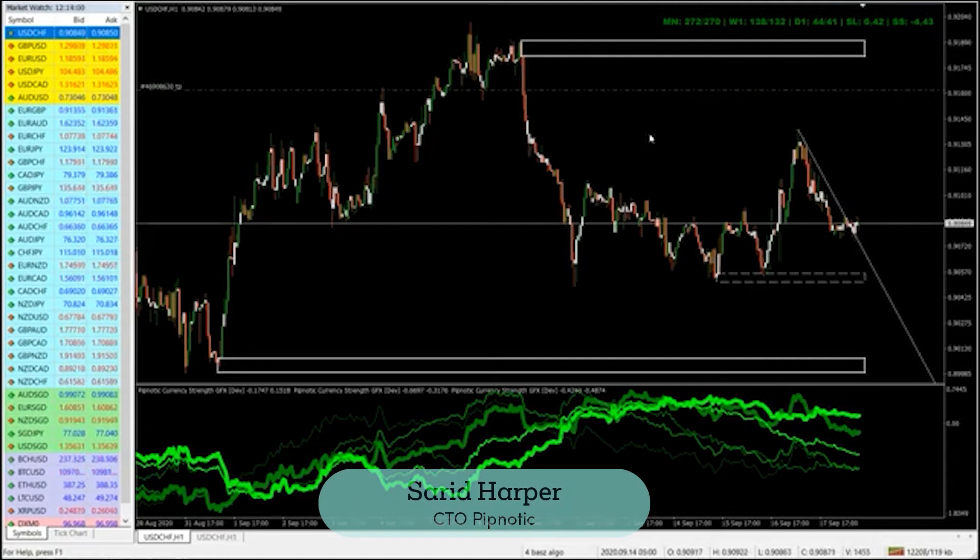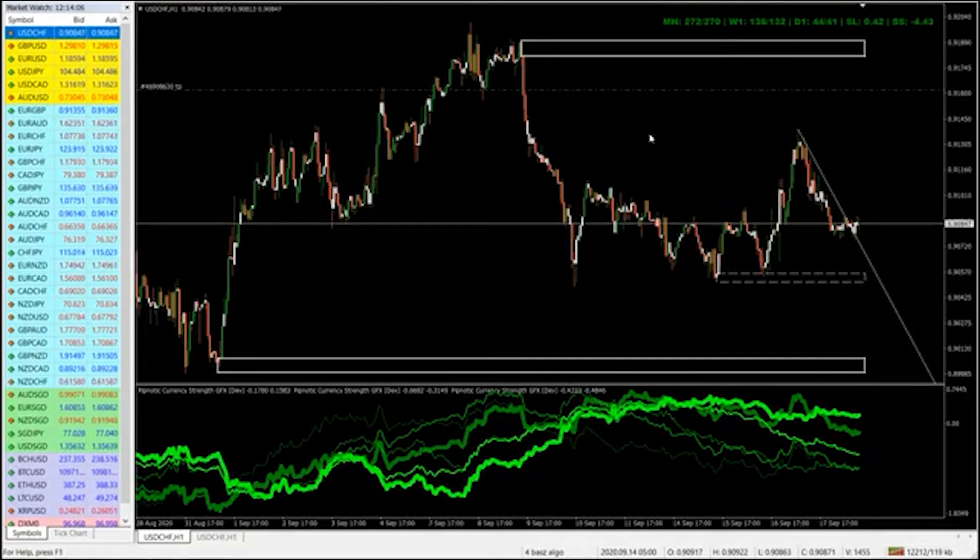Hey folks and welcome to the PIP Nordic Symposium for the 18th of September 2020. Today we're just going to run through the hourly chart and have a quick look at what's going on. This is Friday, so I'm just going to show you some potential trades that we could be eyeballing maybe early next week. Starting on the American dollar Swiss franc.